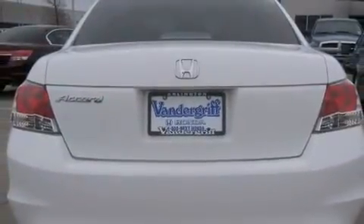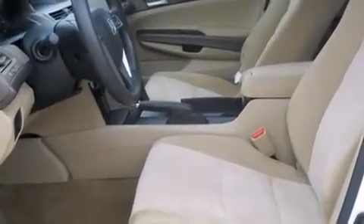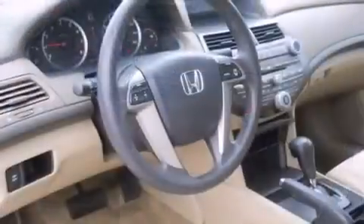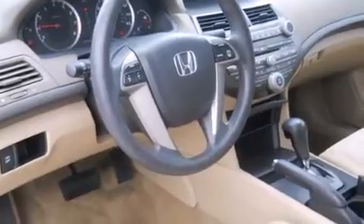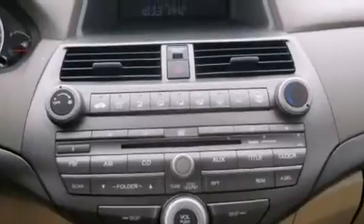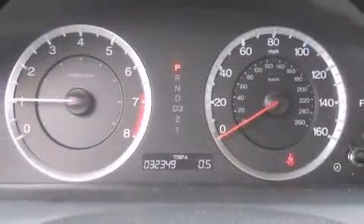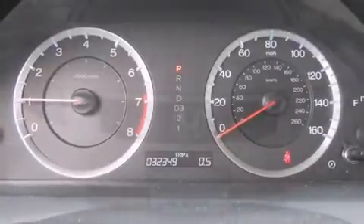Honda prioritized practicality, efficiency, and style by including one-touch window functionality, variably intermittent wipers, remote keyless entry, and cruise control. Audio features include a CD player with MP3 capability and six speakers, providing excellent sound throughout the cabin.